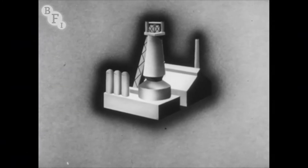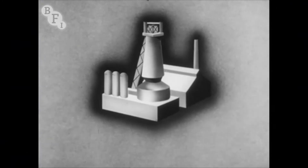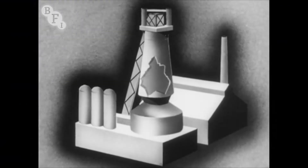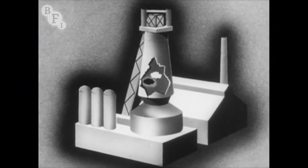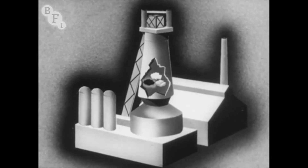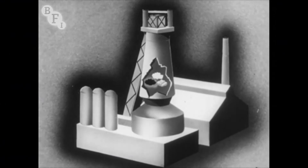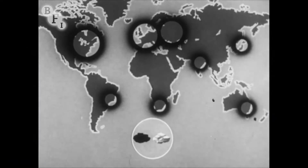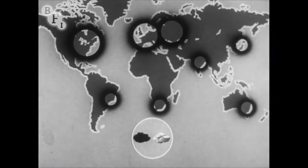Steel is the basis of all modern industry. To make steel, we need coal, limestone, and iron ore. Therefore, where coal and iron are plentiful, steel-making centers have developed.